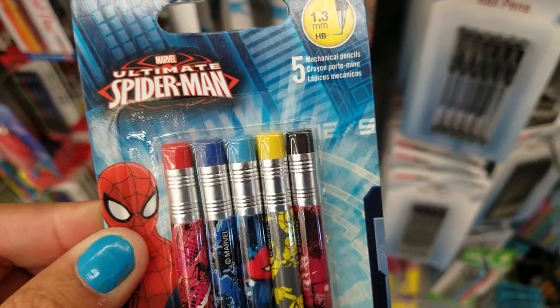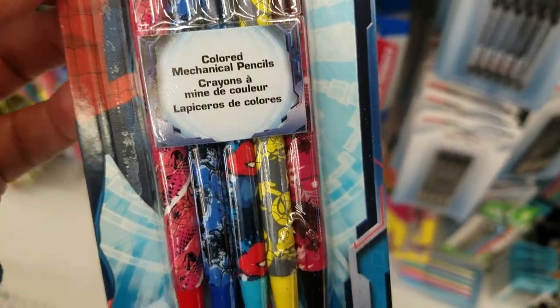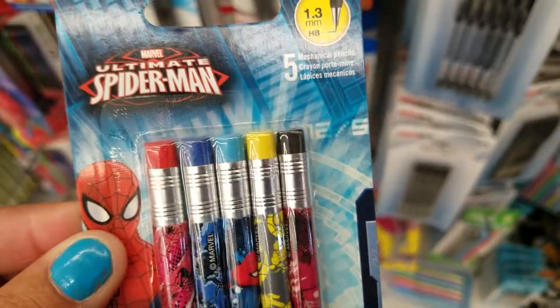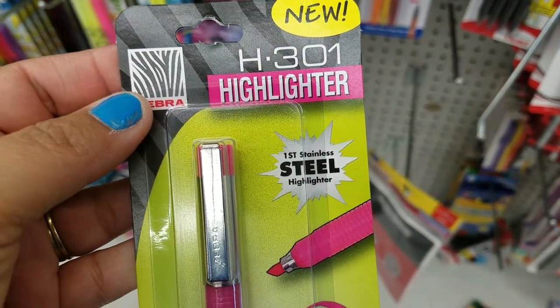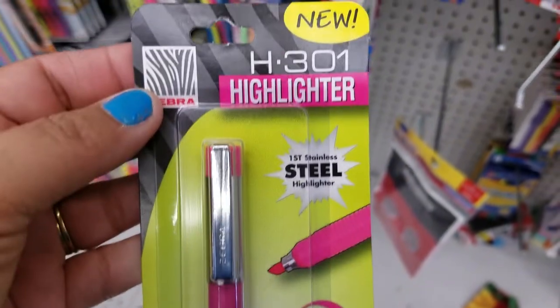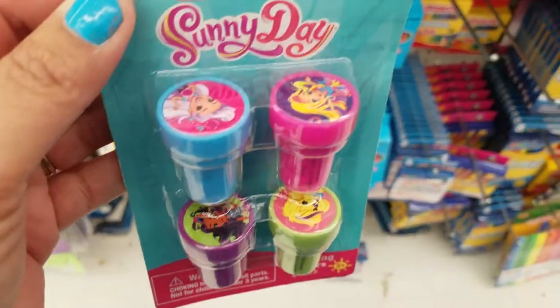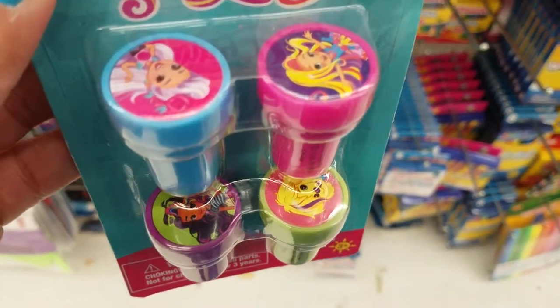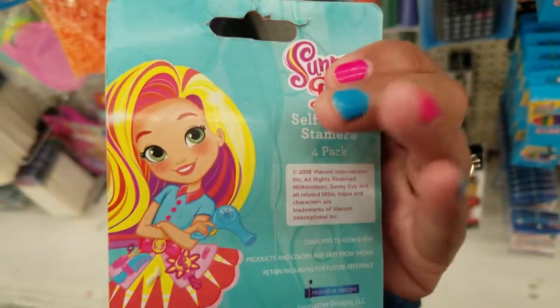These are cute pencils — they're Spider-Man, you get five of them. This is new: you only get one highlighter and it has a refill. That's not bad for $0.99, guys. How cute — they have these little sunny day stamps. How adorable is that? You get four of them for only $0.99.